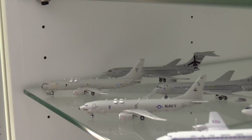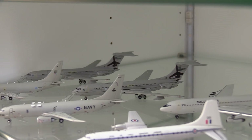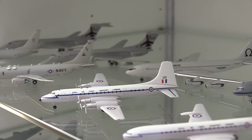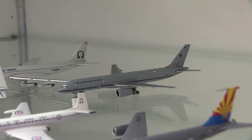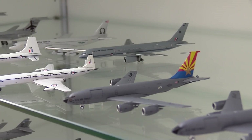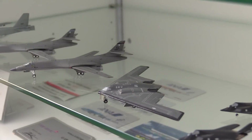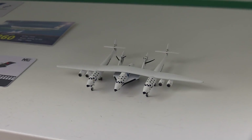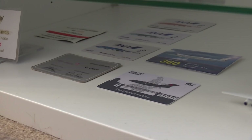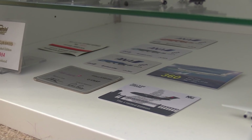Moving down here to the P-8 Poseidons: a Royal Air Force P-8 Poseidon, a US Navy P-8 Poseidon. Behind there we have two Royal Air Force VC-10s, an Omega Tanker 707, a Royal Air Force Bristol Britannia, a Royal Air Force de Havilland Comet C-4, and a Royal New Zealand Air Force 757-200. Here we have a US Air Force Arizona KC-135 and a Hawaiian KC-135, then a US Air Force B-52, two US Air Force B-1s, and a US Air Force B-2. Then we have four US Air Force F-117 Nighthawks and the Virgin Galactic VSS Unity. Down here we have a few of my limited edition cards — you sometimes get cards with limited edition models, so I've got all of them down here.